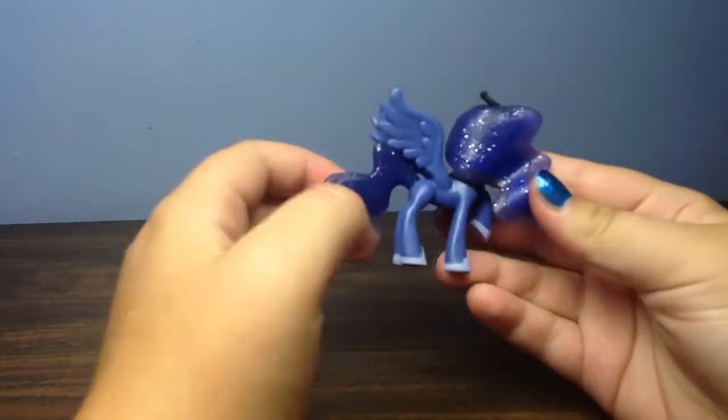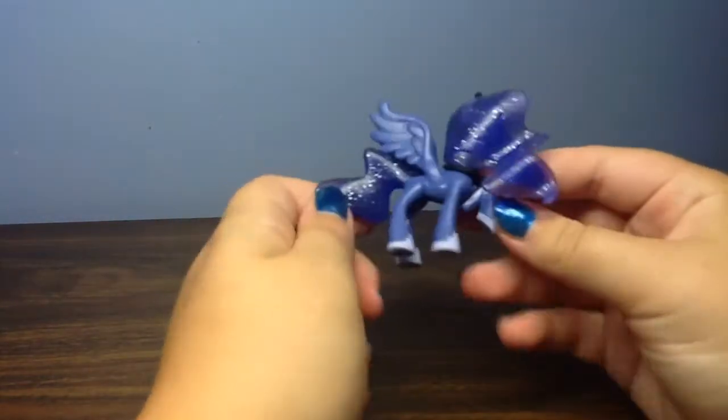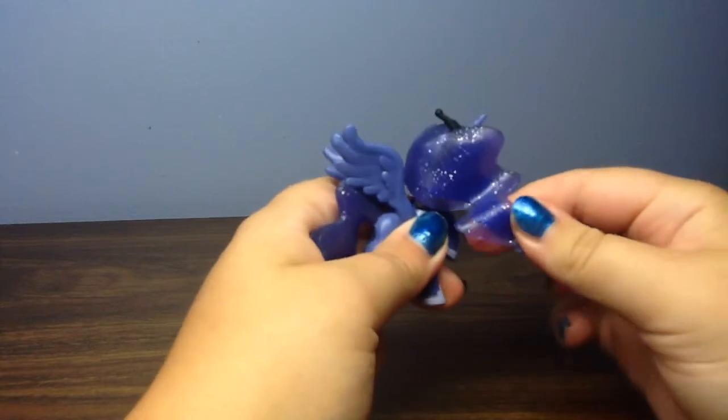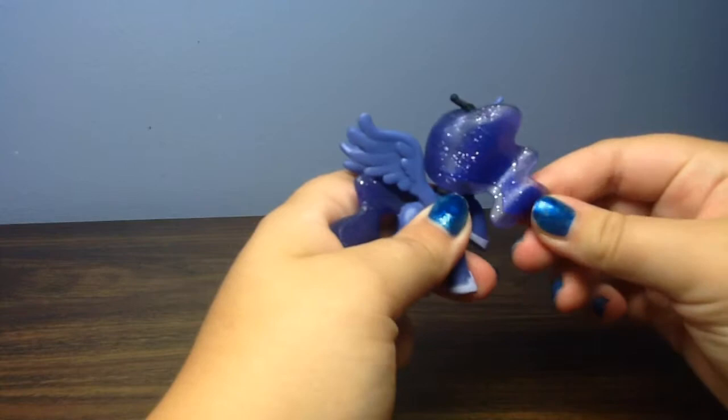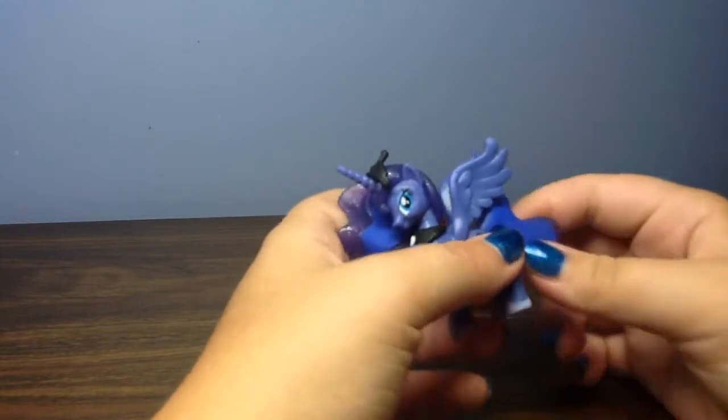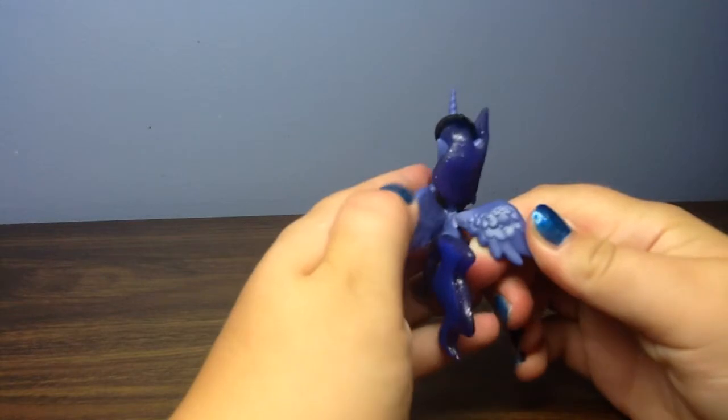I can't believe they actually made up Princess Luna — she's so pretty. This is the one I've been wanting ever since I've seen it. I am very excited about her. Her hair is kind of — it moves. It's not like it's hard plastic that just stays there; it actually kind of moves. I don't know how to explain it, but they did amazing on her.